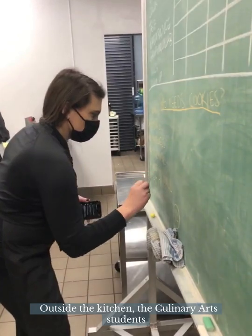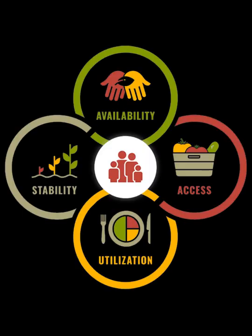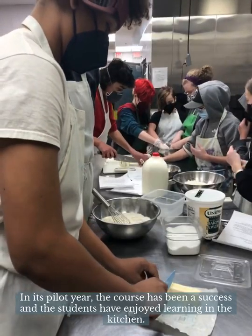Outside the kitchen, the culinary arts students study nutrition guidelines, food sovereignty, and the relationship between climate change and the food system. In its pilot year, the course has been a success and the students have enjoyed learning in the kitchen.